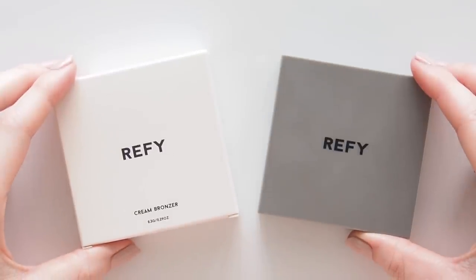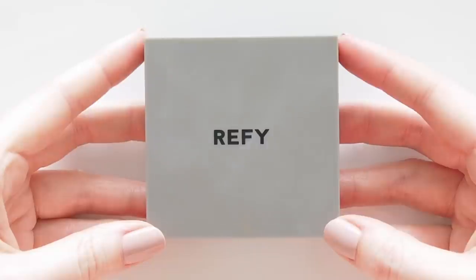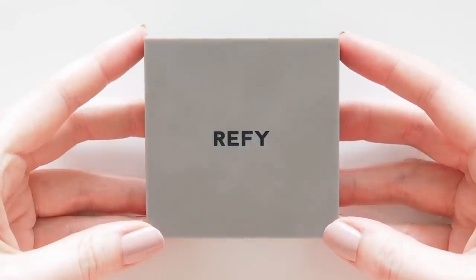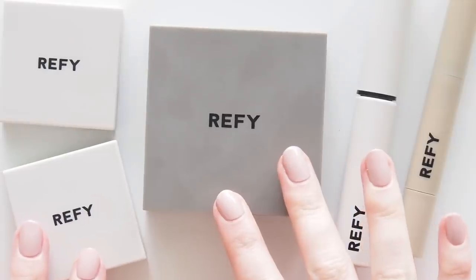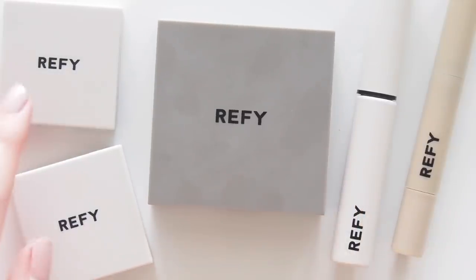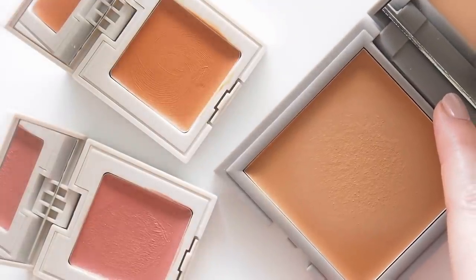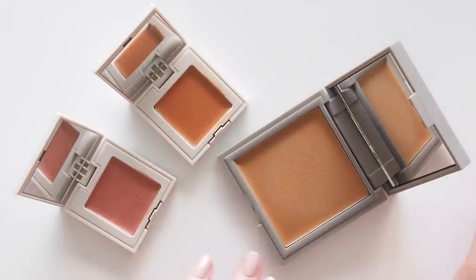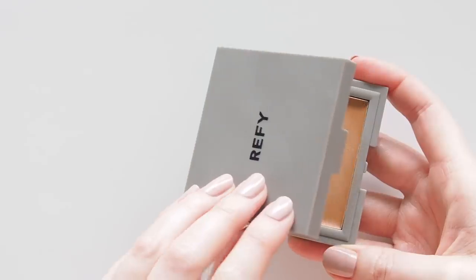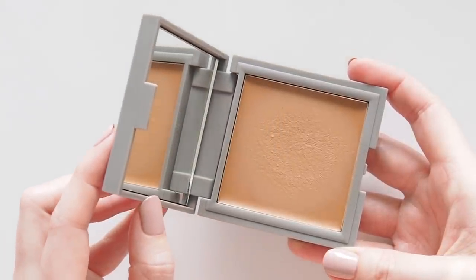Reface's cream bronzer is described as having a dewy velvety finish for a buildable glow. It comes in three shades, which isn't unusual for the industry but isn't inclusive either — particularly when the deepest shade Onyx is not really Onyx, more chocolate. Jess said they launched three colours because they're buildable and work on every skin tone, but the deepest would probably read as blush on darker skin.